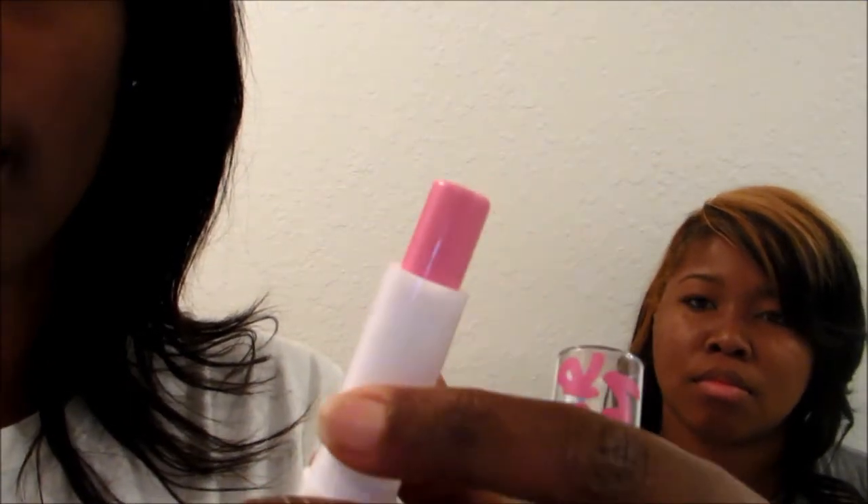The next thing I got is this LA Colors Color Bomb. This is a new product, so you guys need to run out and get this. It's a lip color and a balm in one. This shade is called 'Smooch.' The packaging has graffiti writing on it — it's so cool. If I swatch it for you, it is straight bomb. It is so moisturizing like a lip balm but it gives you a little tint of color — not too pigmented, but just enough.